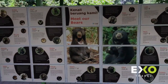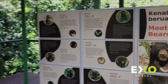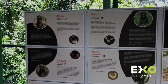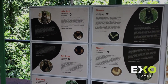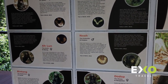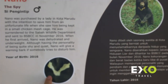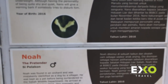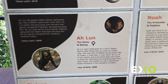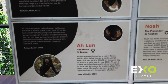There are more signboards for each of our individual bears. Each bear has a history and has been given a name — like Abui, Nano, Noah, Alun, both male and female. Interestingly, every bear has a unique chest patch that is different from all the others. No two bears have the same chest patch — it's like their fingerprints.